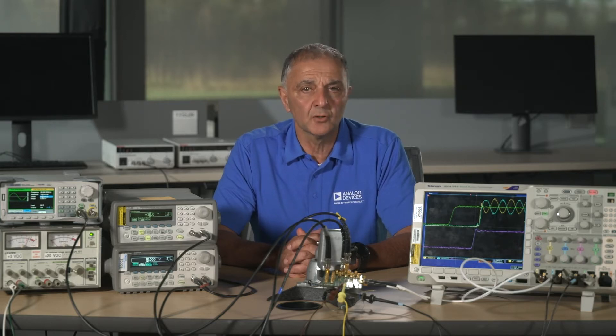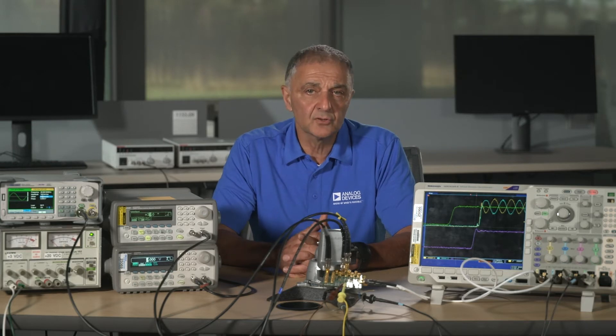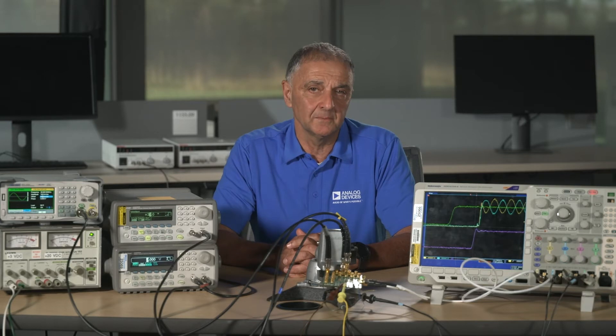There are very few external components needed because the LTC6563 has differential ADC driving, common mode level shifting, output clamping, tilt control, muxing capability, and offset correction all built in. This results in a very compact form factor ideal for multi-channel receiver packages.